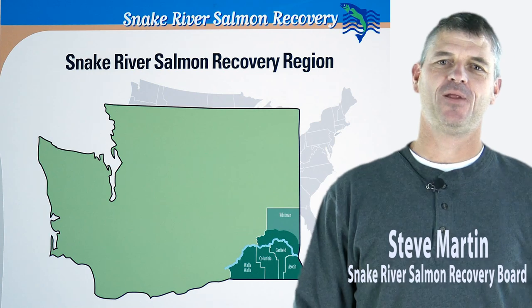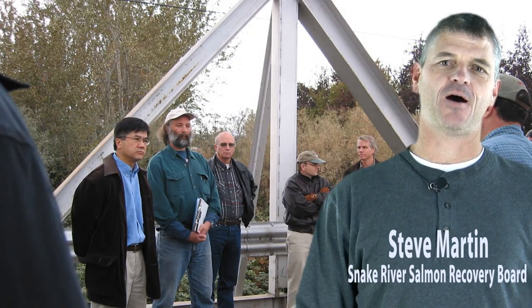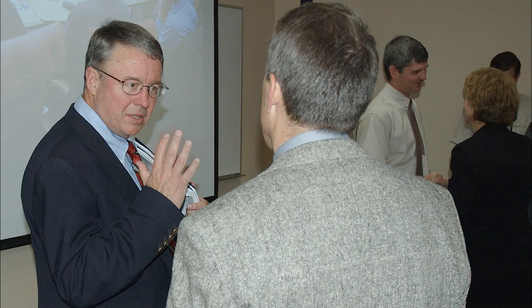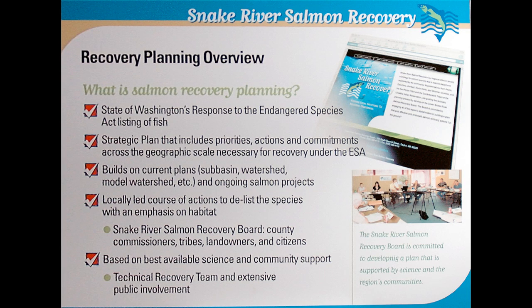I really need to extend a thanks to Governor Locke back in 1998, when he and the legislature embraced what we've affectionately come to call the Washington Way, where we have collaborators — those are the conservation districts, the Indian tribes, the state agencies, the federal government, local governments, landowners — all coming together for over a decade now in our region to work collaboratively on solutions to salmon recovery.